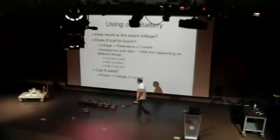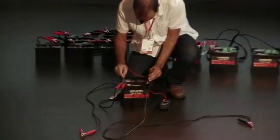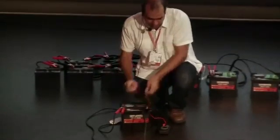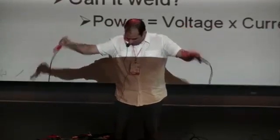So the first thing is: how much is the exact voltage of the battery? I have my multimeter here. The voltage of this one is 12.6 volts — so it's a charged battery. This battery can go up to 500 amps. Do you think this will hurt me? Let's touch it. Nothing.